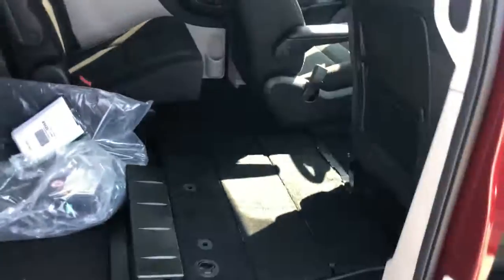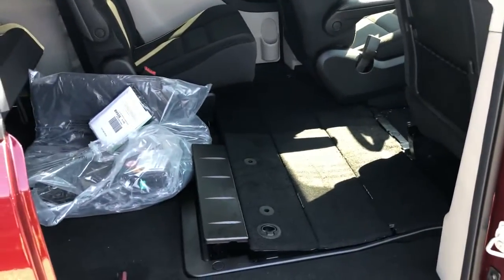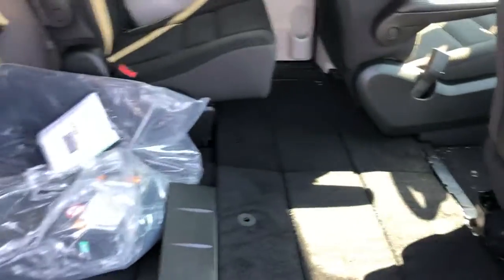This panel will flip back down, and bada-bing bada-boom, you've got stow-and-go seating, which is super convenient. It practically turns it into a cargo van whenever you've got the seats down — a really neat feature there.